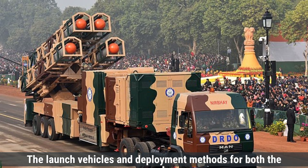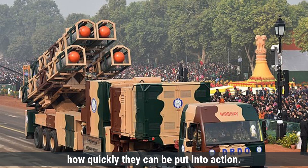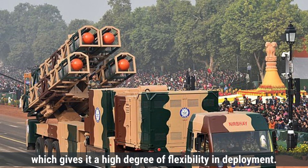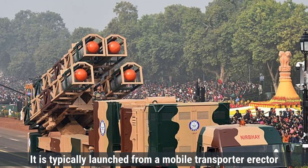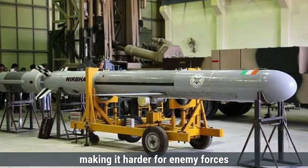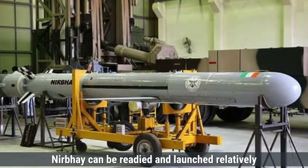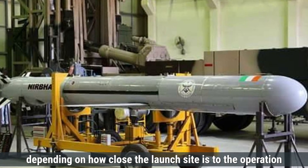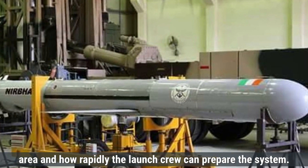The launch vehicles and deployment methods for both missiles reflect their strategic roles and how quickly they can be put into action. The Nirbhay missile is launched from mobile platforms, giving it a high degree of flexibility in deployment. It is typically launched from a mobile transporter erector launcher, which can be moved to different locations, making it harder for enemy forces to track and target the missile. Nirbhay can be readied and launched relatively quickly, with a response time of a few hours, depending on how close the launch site is to the operation area and how rapidly the launch crew can prepare the system.